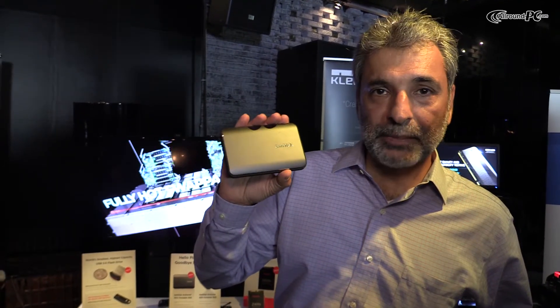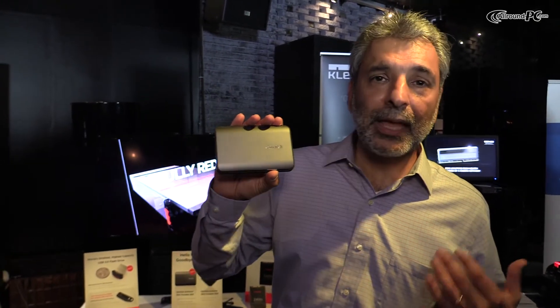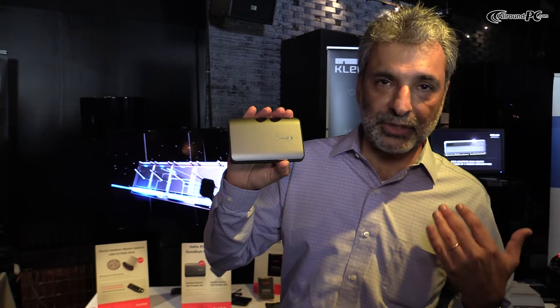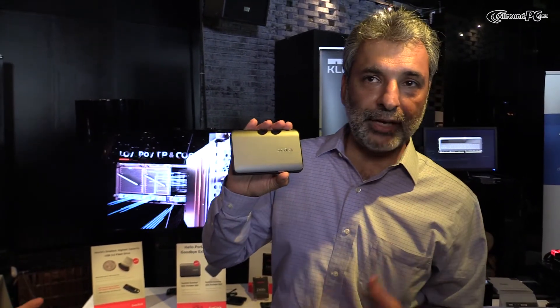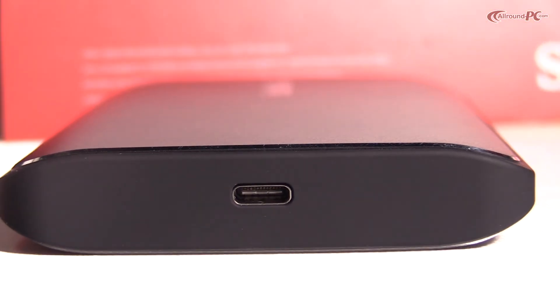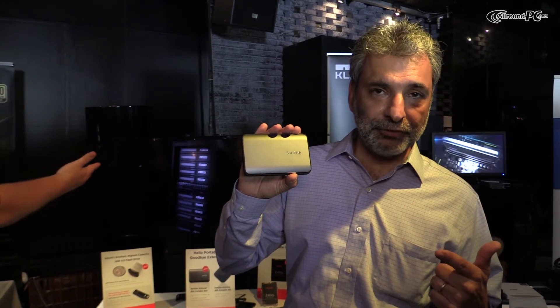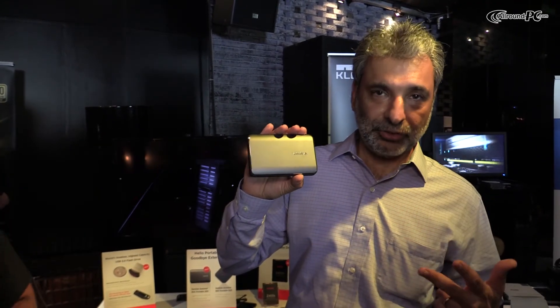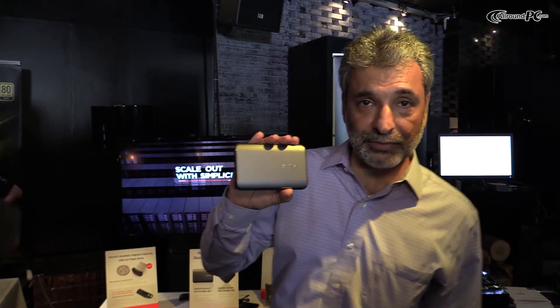We're really proud of this product for multiple reasons. It's the world's fastest portable SSD drive. It comes with a USB 3.1C connector and has a performance of up to 850 megabytes a second, a three-year warranty — those are the key attributes of this product.